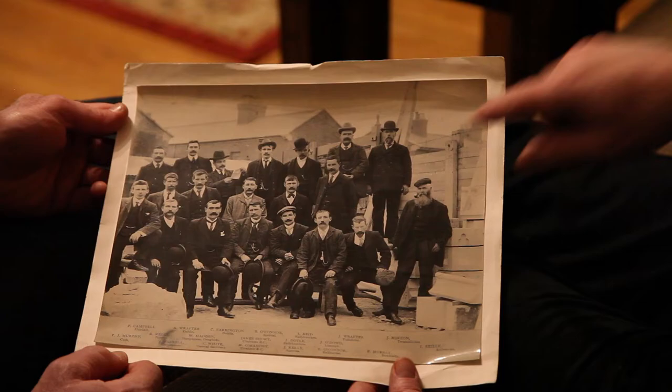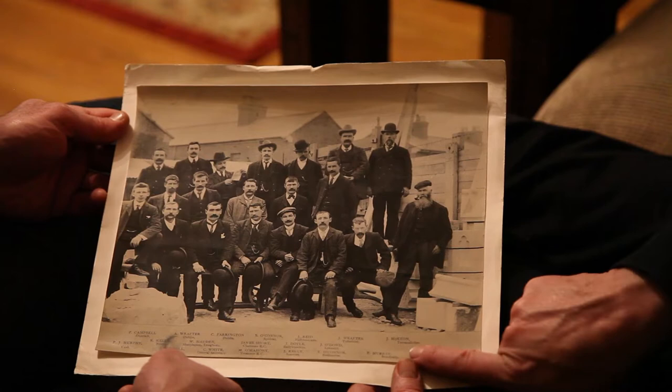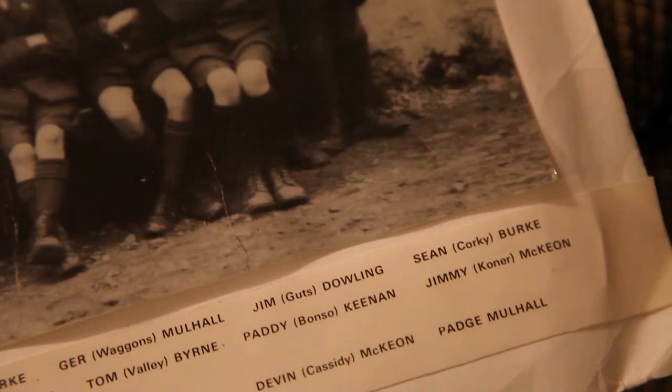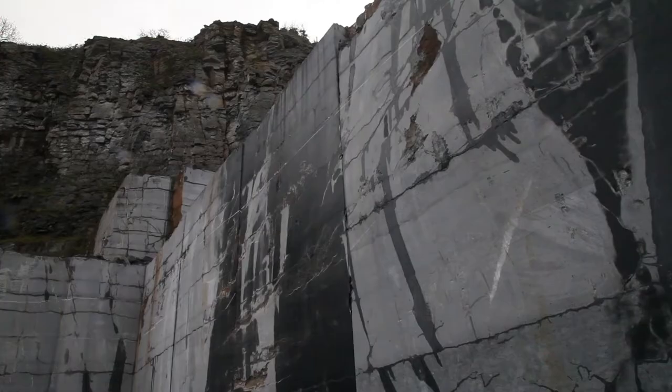Up here on the top right-hand corner is John McKeown — that's my granddad. He's originally from Termonfeckin, near Drogheda, just north of Dublin. When dad was 13, he joined his dad and went up to the quarry to start serving his time.